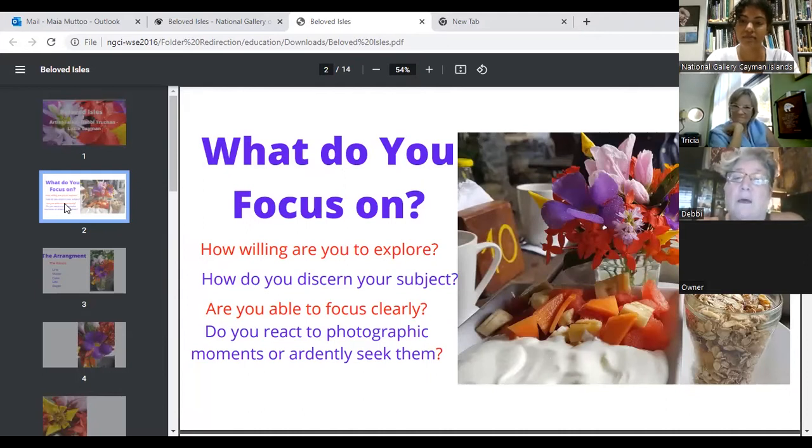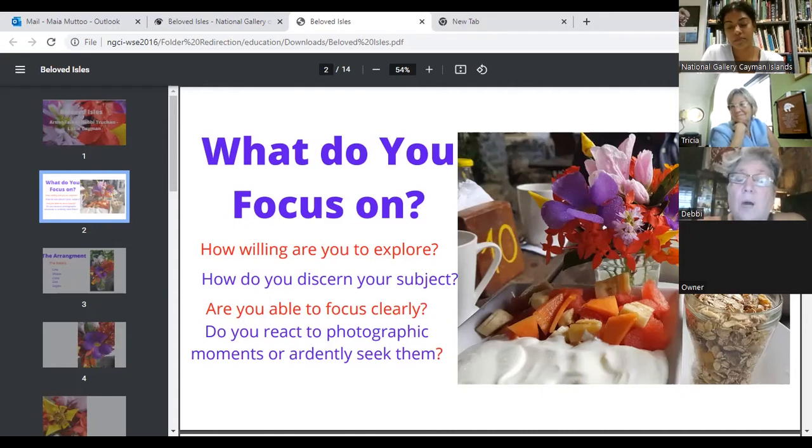What I really want to say is that I look at photography as — what do you focus on in life? Everything is the same for photography. Are you willing to explore? How do you discern a subject, and are you able to focus clearly? That's difficult for a lot of people these days. Photography, to me, is one of the venues that makes you stop and focus. And then — do you react to a moment, or do you ardently seek photograph moments?